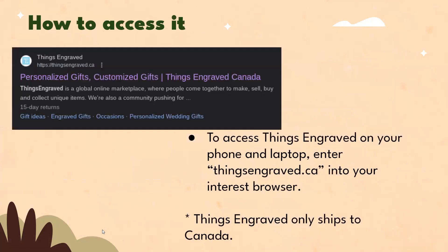To access Things Engraved on your phone or laptop, enter thingsengraved.ca into your internet browser. Note that Things Engraved only ships to Canada.